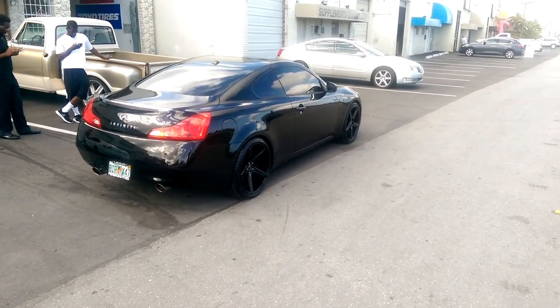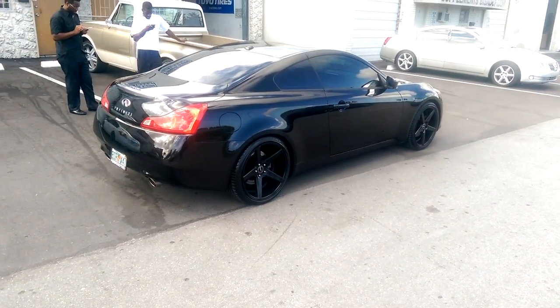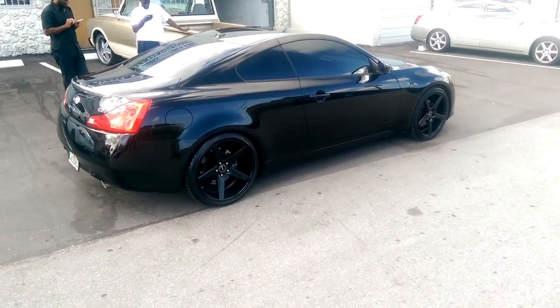This is your boy KB from Doves and Tires TV at DovesandTires.com, where tires and wheels are shipped to your door. Right now we're looking at another set of KFC Districts on a 2009 Infiniti G37.